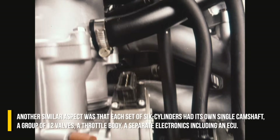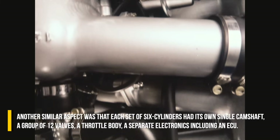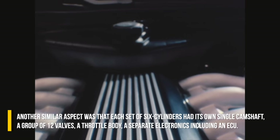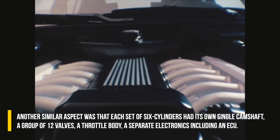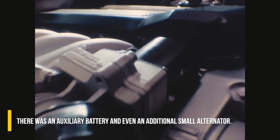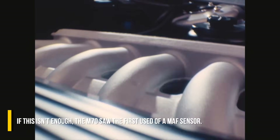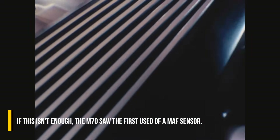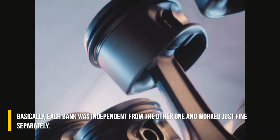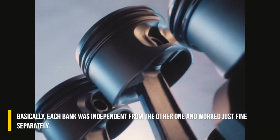Another similar aspect was that each set of 6 cylinders had its own single camshaft, a group of 12 valves, a throttle body, and separate electronics including an ECU. There was an auxiliary battery and even an additional small alternator. The M70 also saw the first use of a MAF sensor — essentially each bank was independent from the other and worked just fine separately.